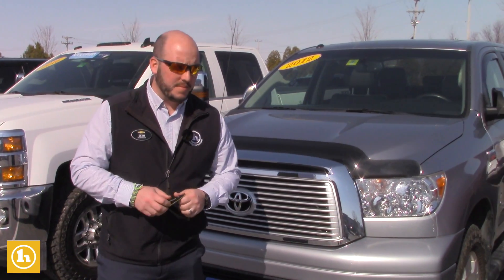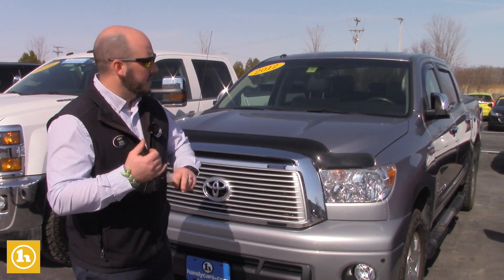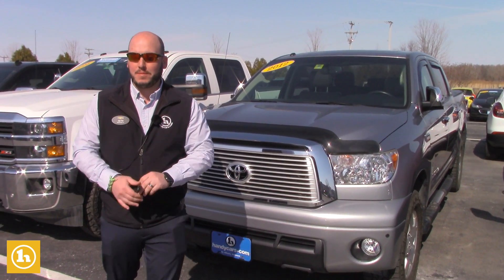This truck — you asked if it was Limited, it is. It's loaded, it's got everything. It's got leather, sunroof, power back window, the whole nine yards. This thing is loaded to the gills. It even has a super handy dandy remote starter.